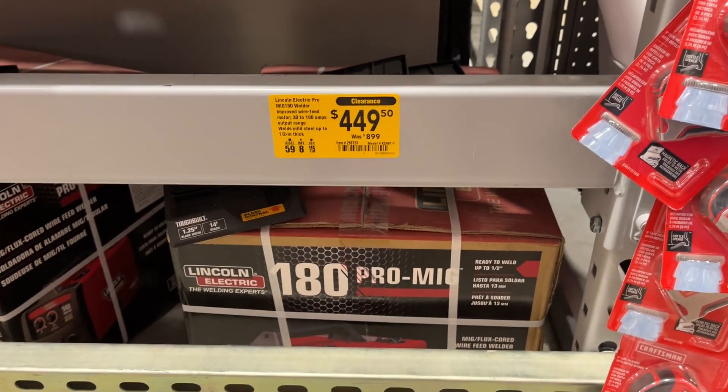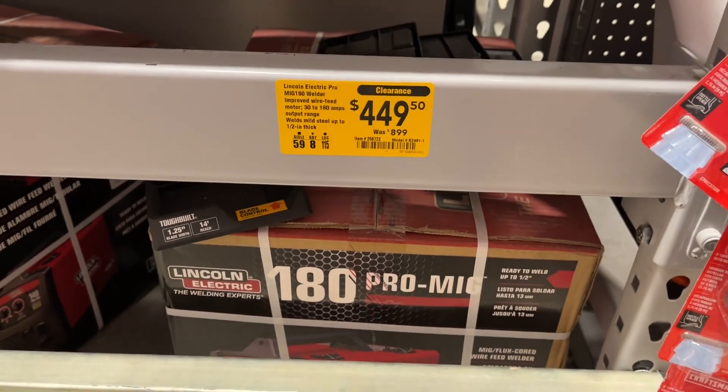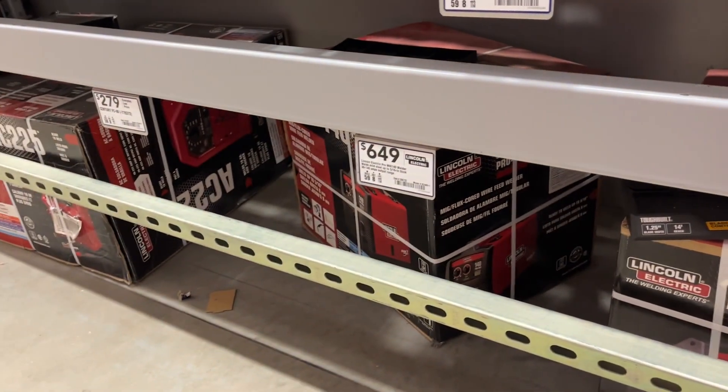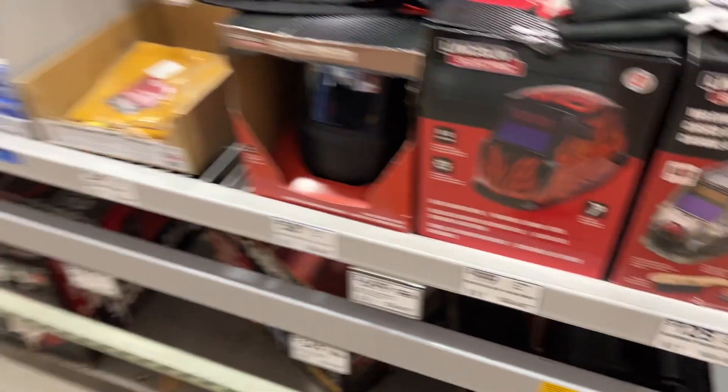The Lincoln Electric pro welder is down from 900 to 450 — that is an awesome clearance deal. I wasn't really aware they had these here. That's the only one on clearance right now, but it's pretty much half off, guys. Well worth it.